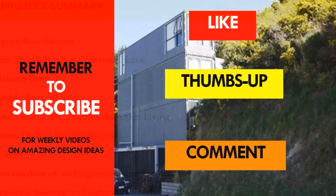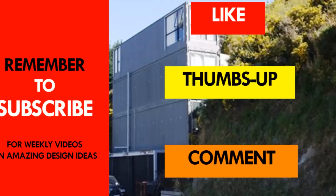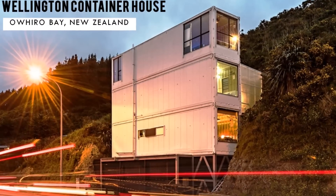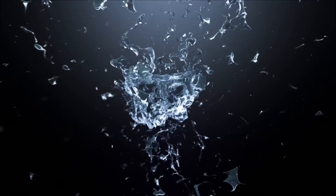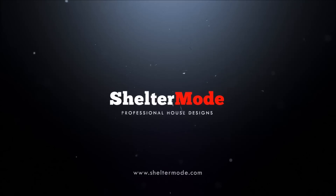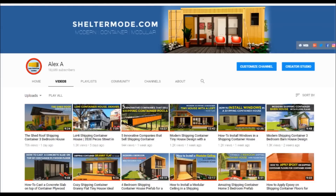If you like this video, give it a thumbs up. And if you haven't subscribed to our channel for such videos and more amazing weekly videos, kindly feel free to subscribe. If you love shipping container homes or you are planning on building one, our YouTube channel is a one-stop shop for a complete guide.